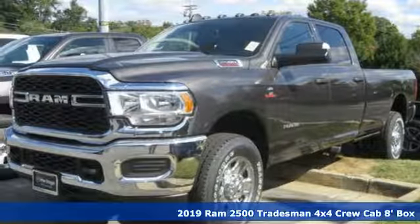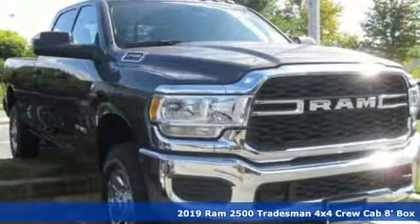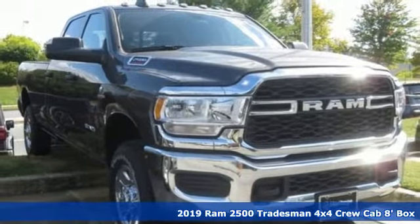It's a new 2019 Ram 2500. Ram gets the job done. It comes with great features you'll love.